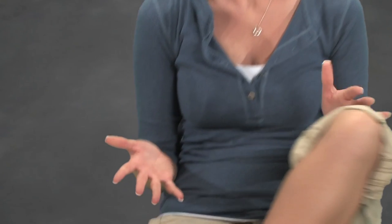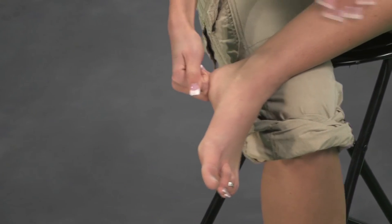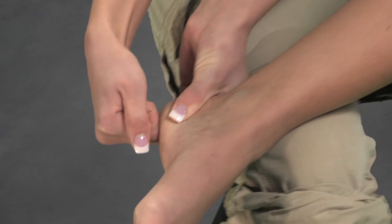To understand the importance of the fatty tissue under your heel, simply remove your shoes and with your knuckle, hit the bottom of your heel. Now with the other hand, pinch the sides of your foot and again hit the heel with your knuckles. Notice the difference in cushioning? Your body is naturally designed to cushion impacts with this fatty tissue. The Kuru heel cradle technology is the only footwear technology built into the shoe that keeps your fatty tissue where nature intended.